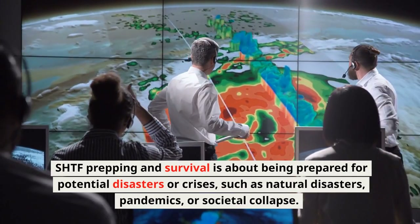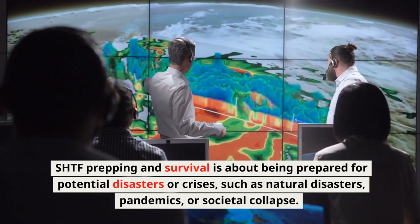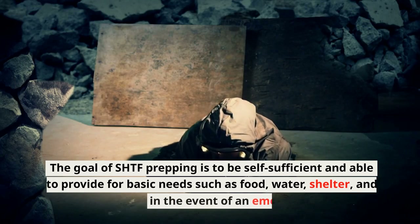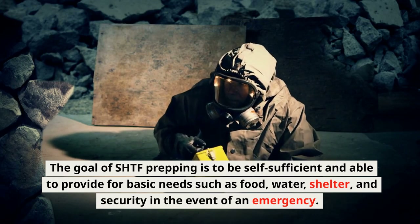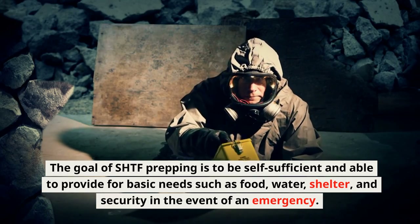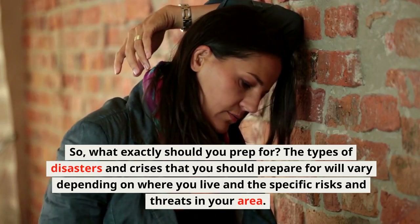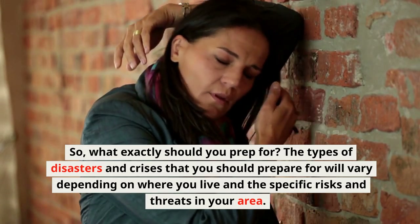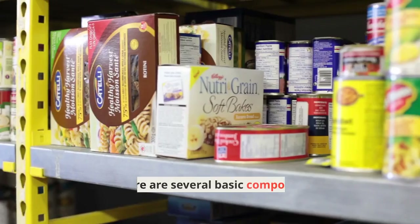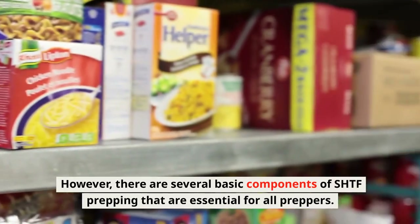SHTF Prepping and Survival is about being prepared for potential disasters or crises, such as natural disasters, pandemics, or societal collapse. The goal of SHTF prepping is to be self-sufficient and able to provide for basic needs such as food, water, shelter, and security in the event of an emergency. The types of disasters and crises you should prepare for will vary depending on where you live and the specific risks in your area. However, there are several basic components of SHTF prepping that are essential for all preppers.